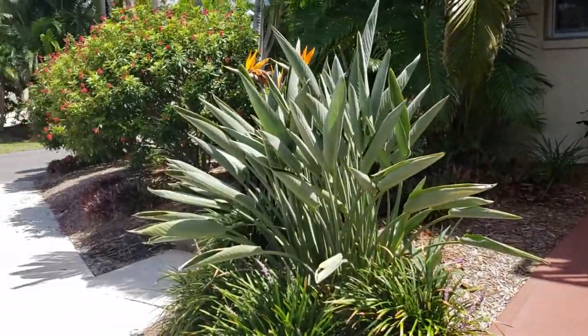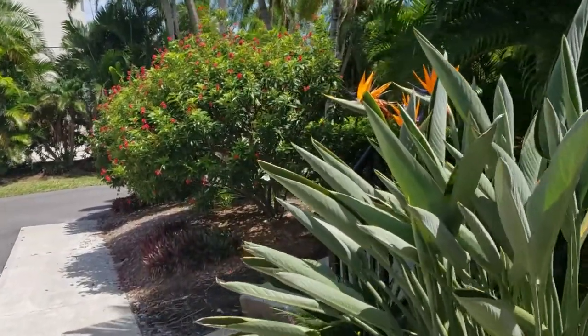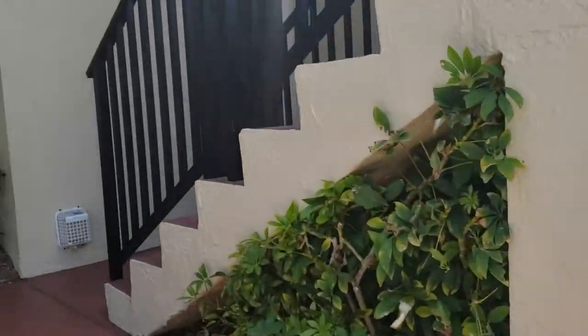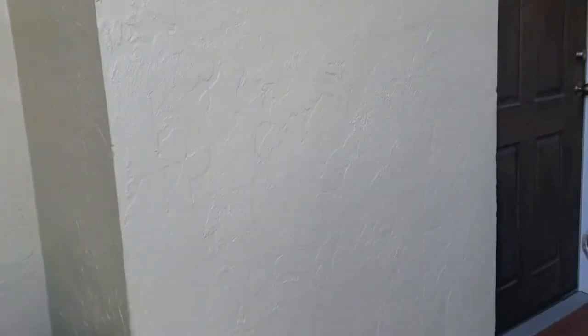This is a walkthrough video of 4660 Ocean Place, or Ocean Boulevard. We're located on Siesta Key. This is a ground floor condo unit, and there's only two stories in this building.